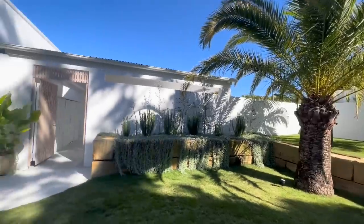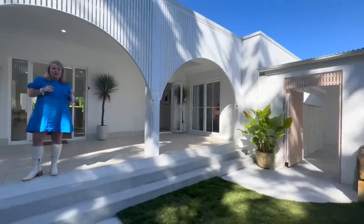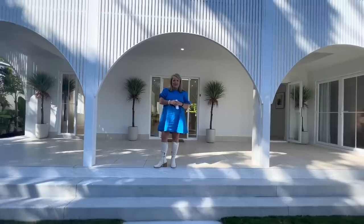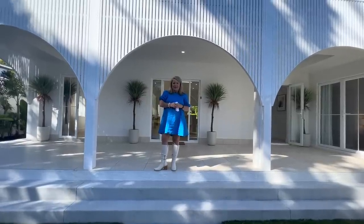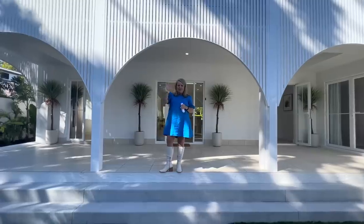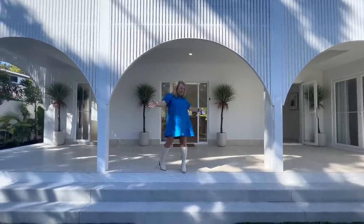The winner could be moving in here on the 6th of September. This draw closes on the 3rd of September. $2.7 million worth of first prize includes this beautiful home plus $50,000 in gold bullion. So come on in. We've got Lizzie behind the camera. I'm Jo and I'd love to show you through this beautiful home. Welcome.